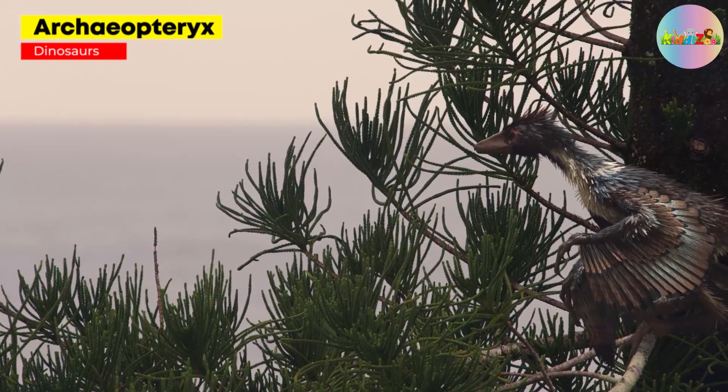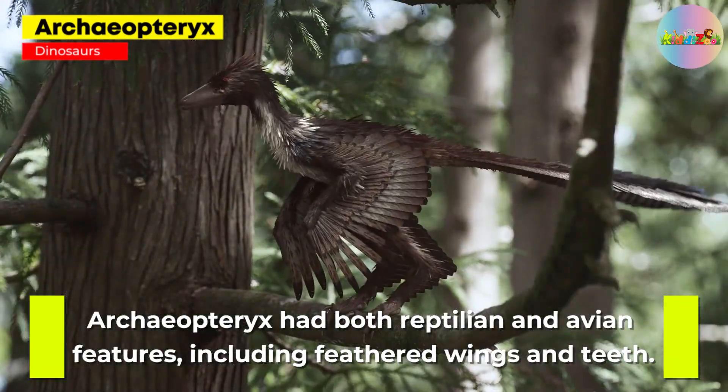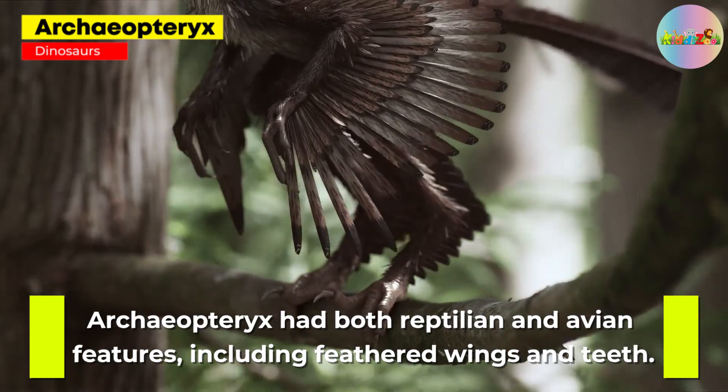Archaeopteryx: considered the first known bird, Archaeopteryx had both reptilian and avian features, including feathered wings and teeth.